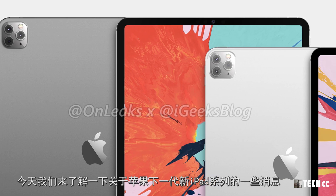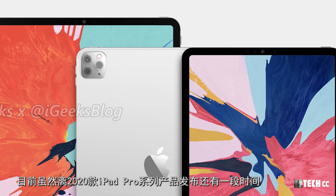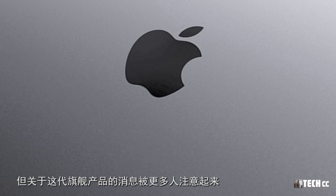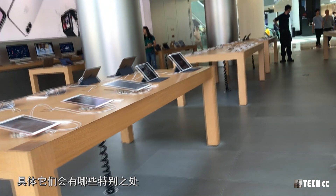Today we are going to talk about the next one of the new iPad series of updates. The 2020 iPad Pro series has released a few days ago, but the latest news about this one is more than enough. They will have some special features.